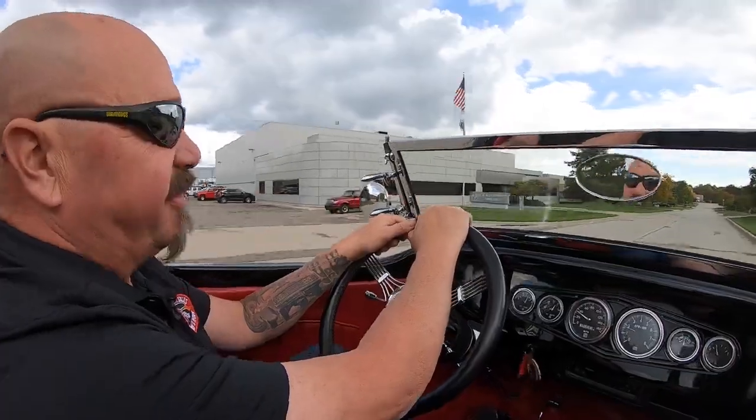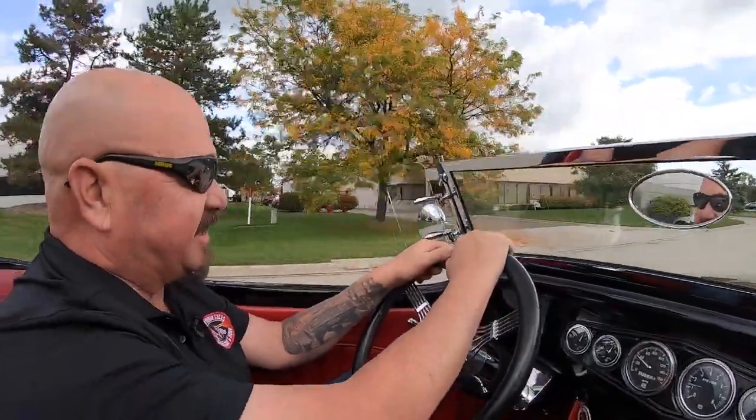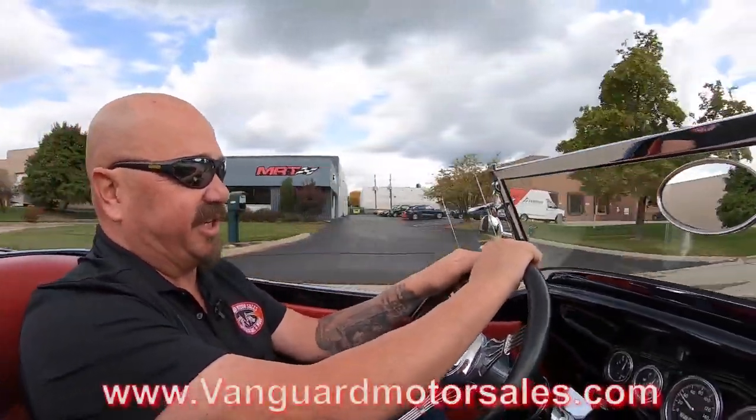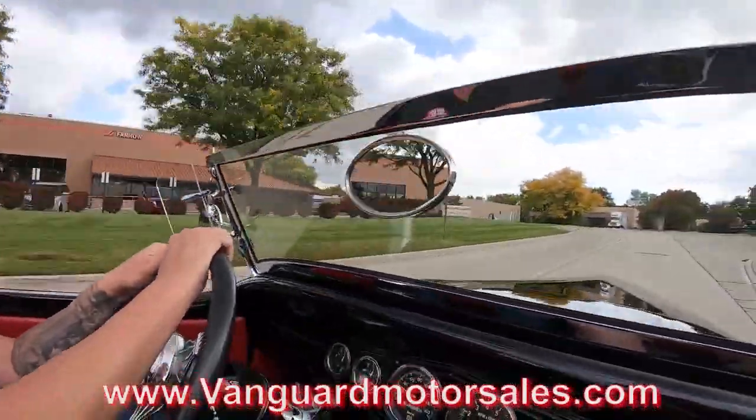And if you want some help with financing, we've got several bankers we work with on the financing, or you can fill out that app right on our website at VanguardMotorSales.com. Just take a look at the cars and follow the instructions.